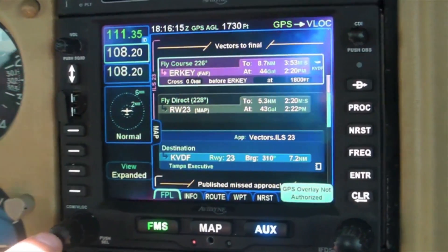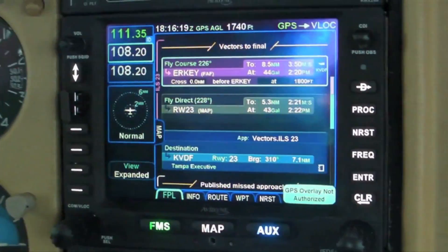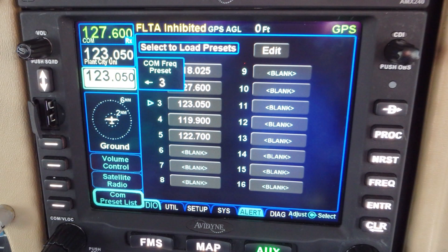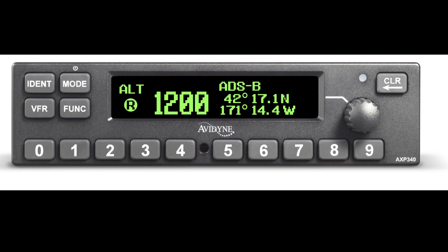Nice features like pre-programmed channels you can cycle through and auto-tune into the comm radio, multiple standby frequencies, and the ability to monitor those standby frequencies with the Avidyne audio panel. The ability to drive the Avidyne AXP 340 transponder for ADS-B out compliance combined to make the IFD 540 a really formidable challenger in this market space, and we're really looking forward to bringing it to market.